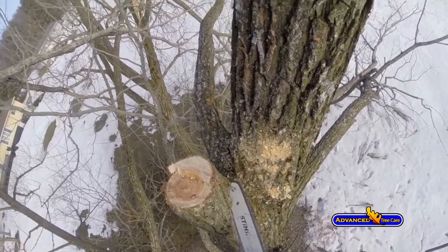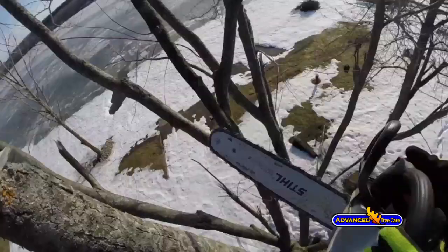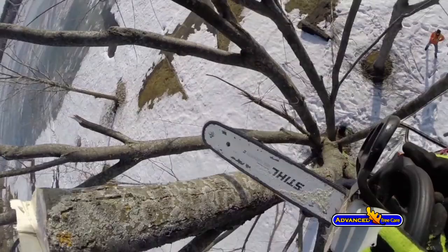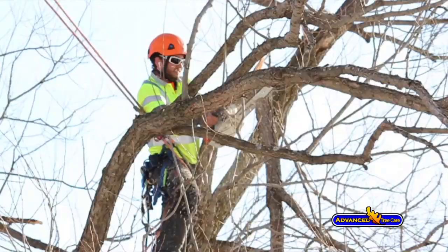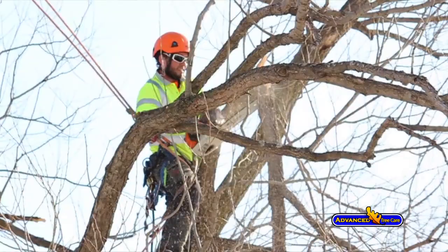Another interesting anomaly from the ice storm was that trees that had a good management history behind them had less failures, if none at all. A case in point would be a customer of ours in downtown Toronto who has two very large Norway maples. Norway maples aren't a hardwood per se, and throughout Toronto a lot of Norway maples had damaged branches.